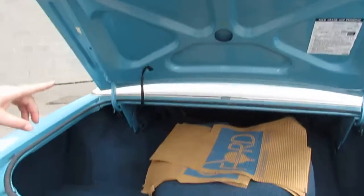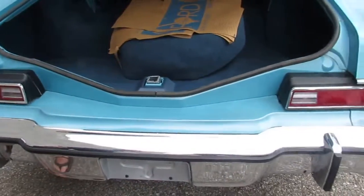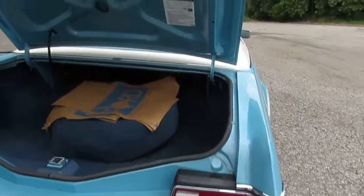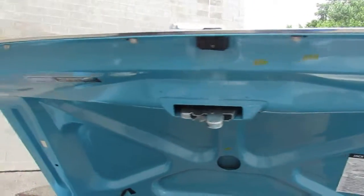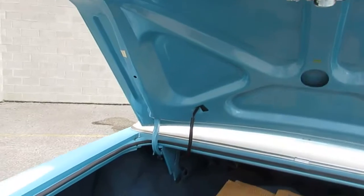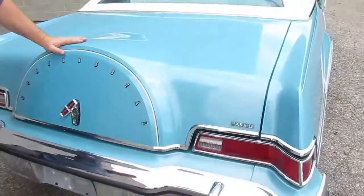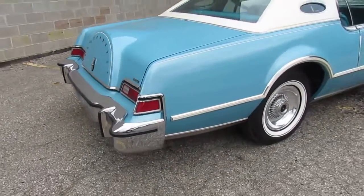These are the cardboard floor mats that went over the floor mats in the dealership. You'll notice the stickers underneath the hood as well as the stampings. Has the original jack. Just a nice, nice clean car. 1976.